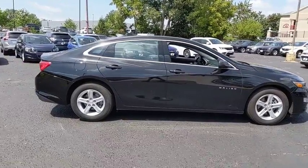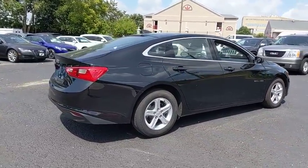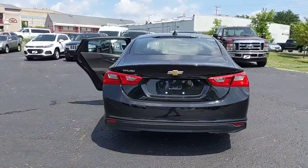Traction control, dual airbags, alloy wheels, power steering, four-wheel disc brakes, center armrest, rear window defroster, power windows, security system, compass.